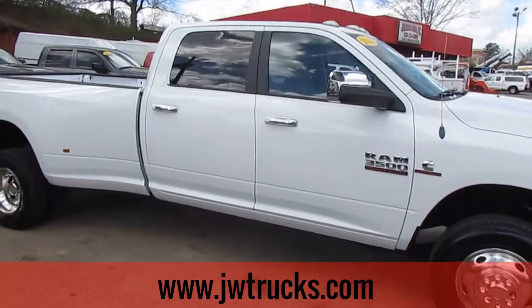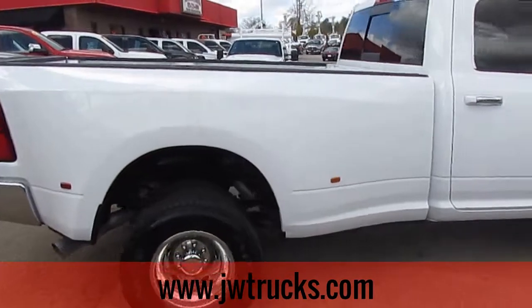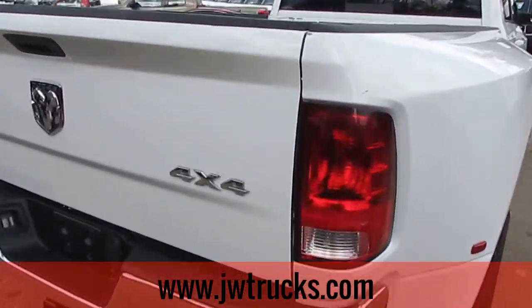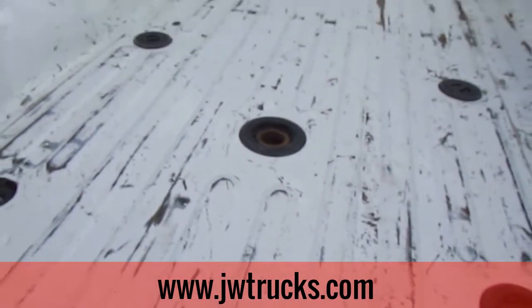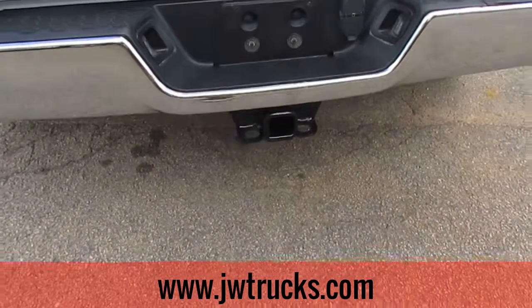This Dually is a 4 wheel drive — another great feature to have. It did have a gooseneck hitch installed in the back; there's still a spot for it. It has the rear trailer hitch as well.